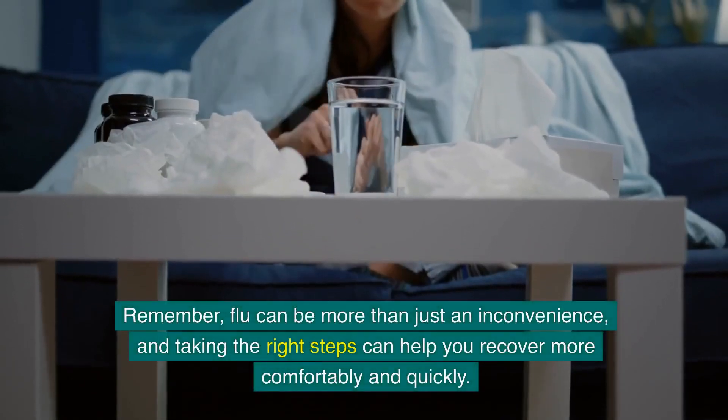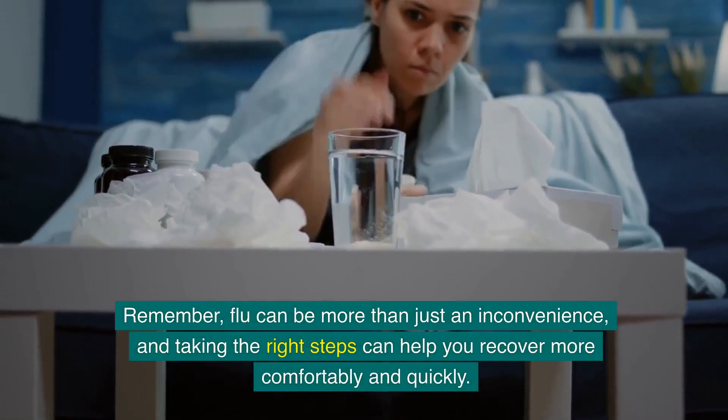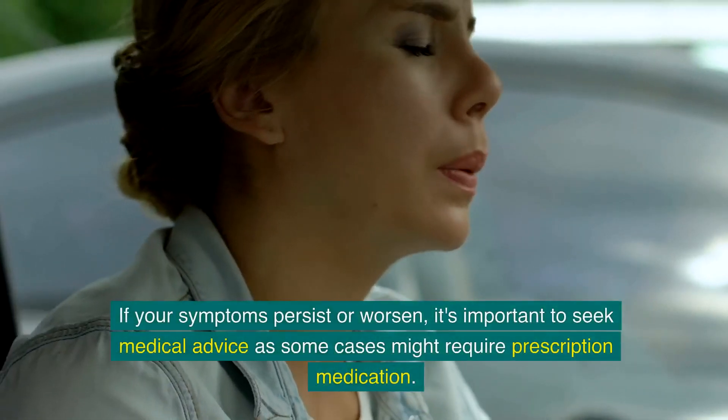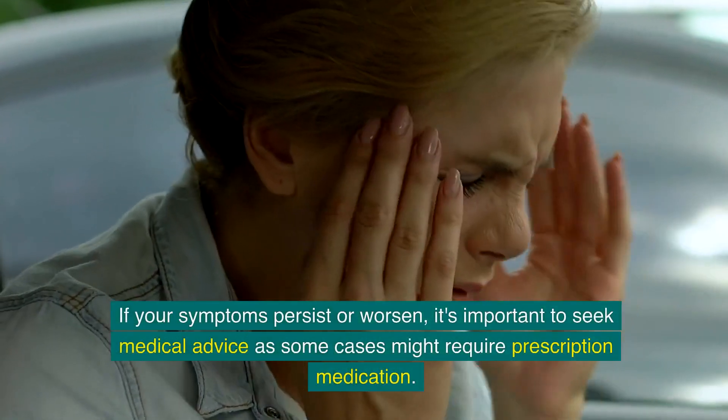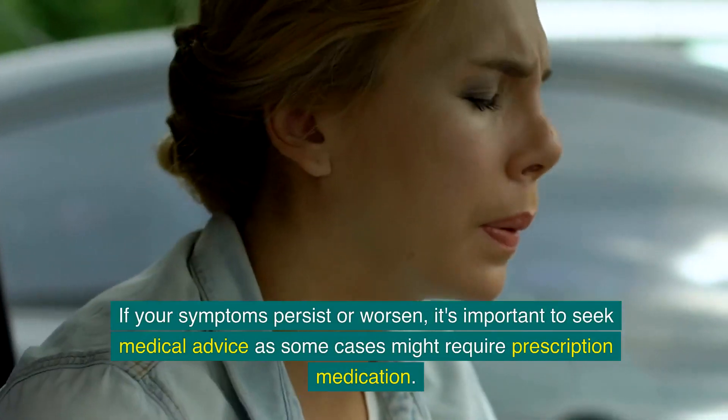Remember, flu can be more than just an inconvenience, and taking the right steps can help you recover more comfortably and quickly. If your symptoms persist or worsen, it's important to seek medical advice as some cases might require prescription medication.